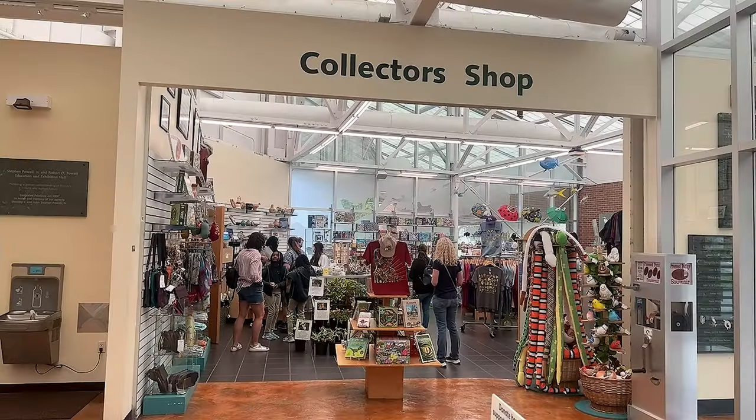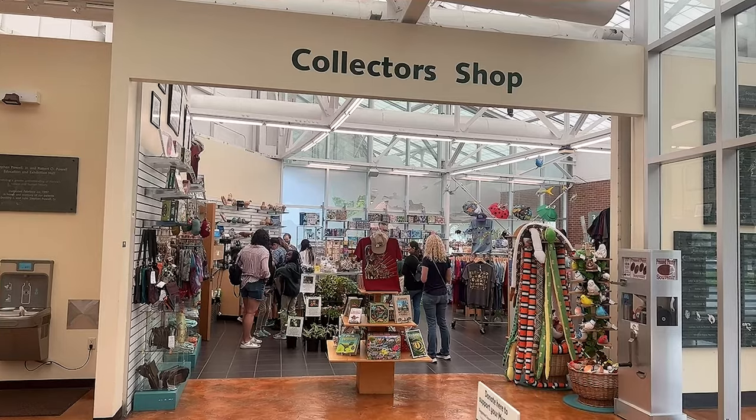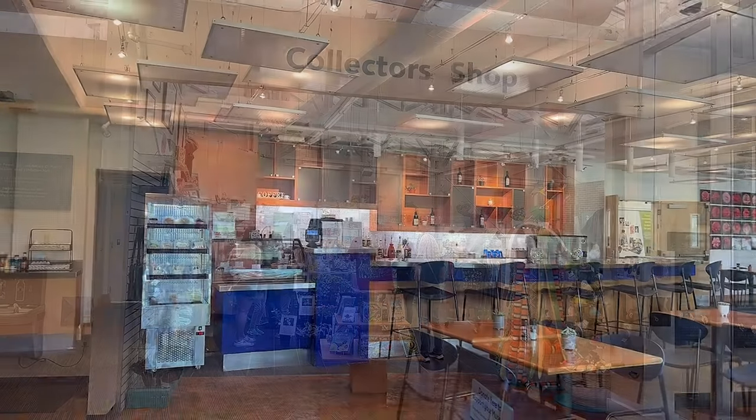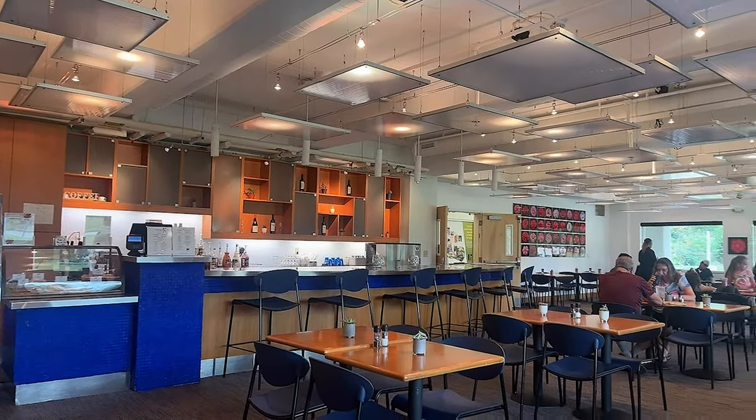The butterflies are very friendly. And don't forget to stop at the Collector's Shop on your way out for some really cool memories of your experience here. Also stop by the Camellia Court Cafe for a selection of sandwiches, salads, and wraps.